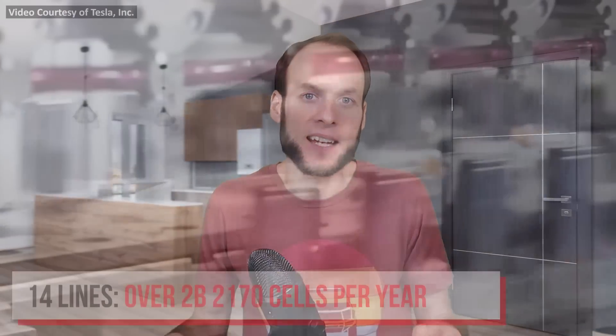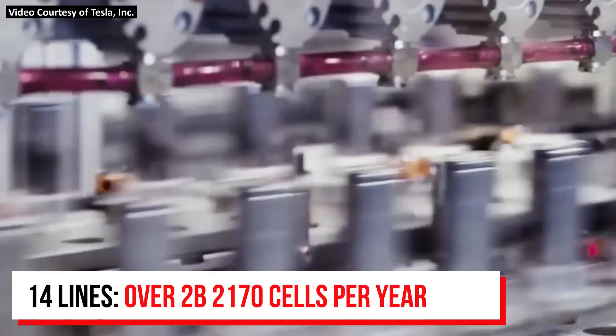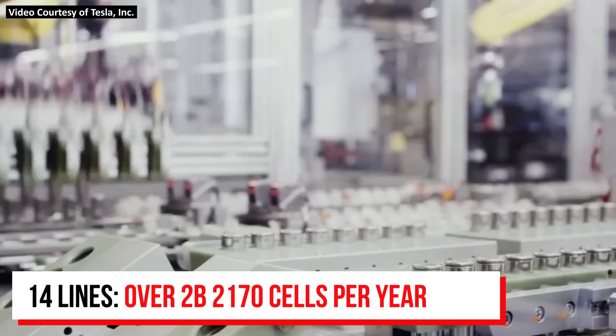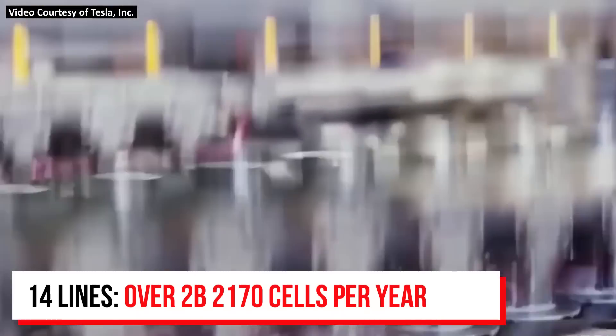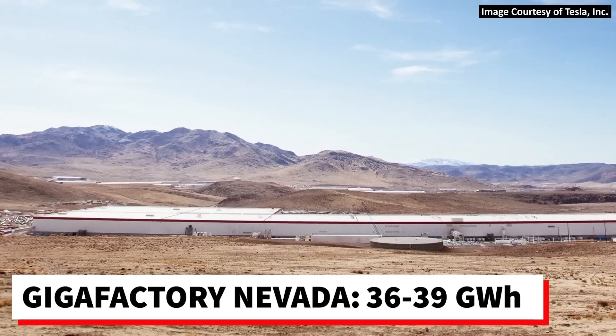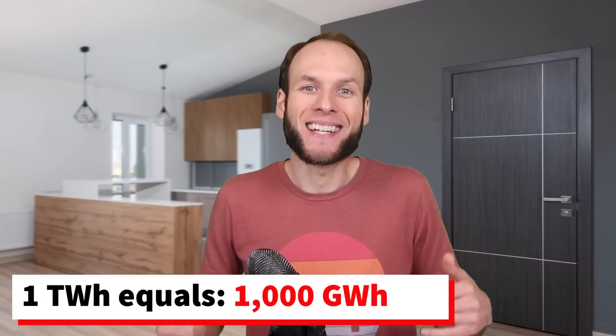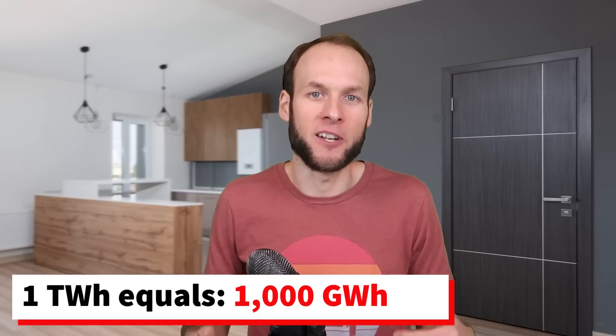When you just hear terms like terawatt hour or gigawatt hour, it's easy to forget how large of a scale that really is. A terawatt hour battery factory is insane. Tesla's Gigafactory in Nevada, for instance, produces somewhere over 2 billion individual 2170 batteries per year — 2 billion with a B — and that equates to somewhere around 36 to 39 gigawatt hours of batteries per year. Just imagine how many individual batteries are being produced to make a tera factory. To produce 20 terawatt hours per year is a very massive undertaking.